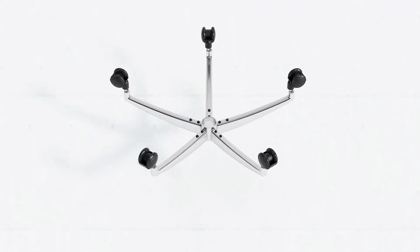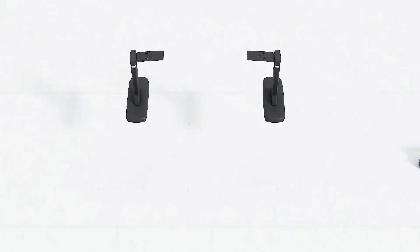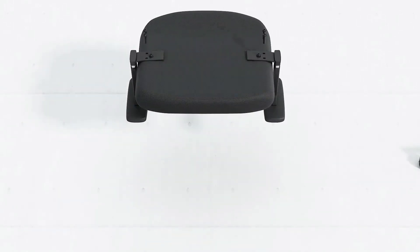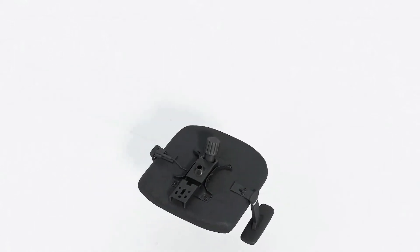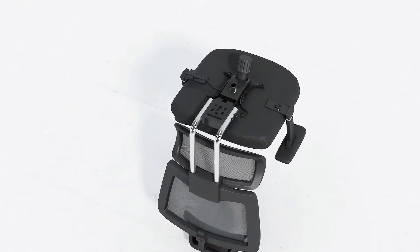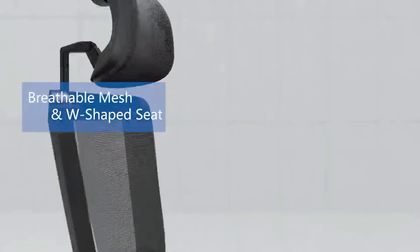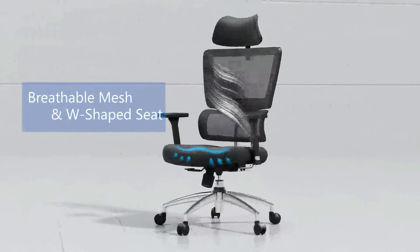People who struggle with posture will love the Tekova Ergonomic Office Chair with its curved backrest and headrest. The chair's unique shape makes it more likely that you will sit with proper posture while working long hours. It even features great lumbar support to eliminate low back pain, and the seat features thick padding for a more comfortable experience.